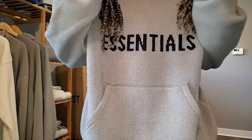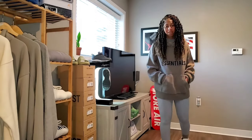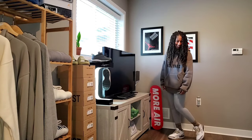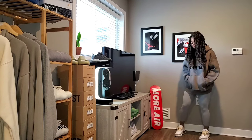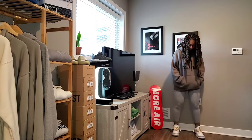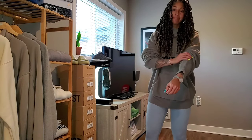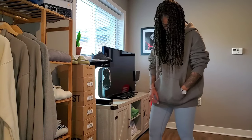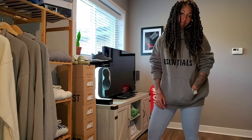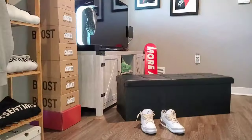Moving along to the third outfit: Fear of God Essentials makes its way into every single lookbook I do. Here we have the Fear of God Essentials knit hoodie in the darker taupe colorway — shout out to Wolf for securing this, because it was a struggle getting my hands on the knit pieces I wanted from previous drops. Then you have the Nike Luxe yoga leggings and the tonal socks, which I actually picked up from Finish Line. If you're looking for earth tone socks, check out your local Finish Line.